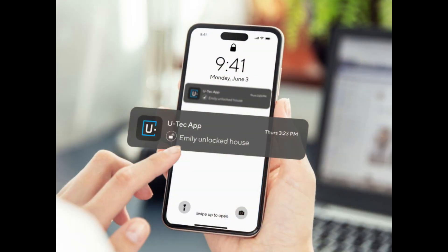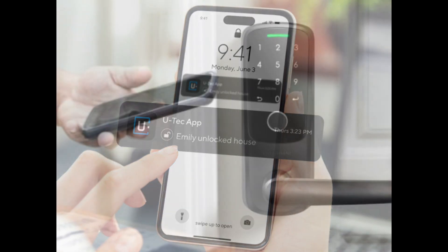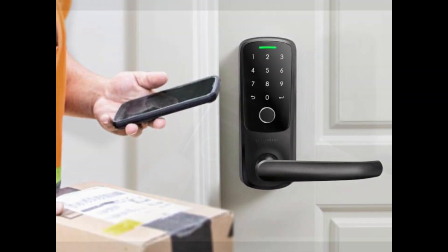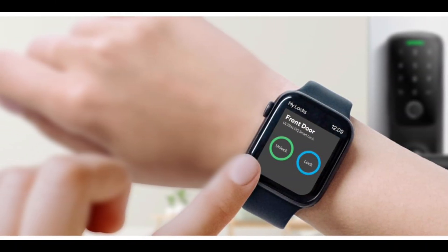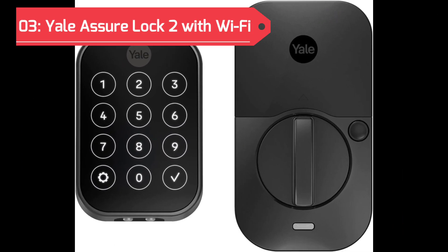A notable feature is the built-in Wi-Fi capability, eliminating the need for additional hubs or bridges. This direct connection enhances the lock's responsiveness, enabling users to control, access, and monitor their door remotely through the UltraLock app.